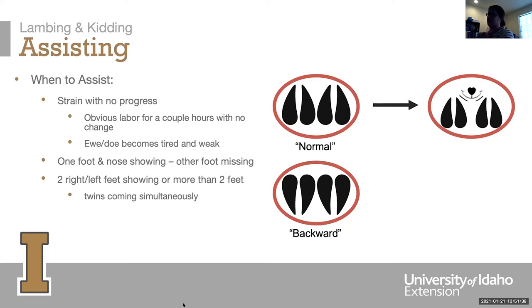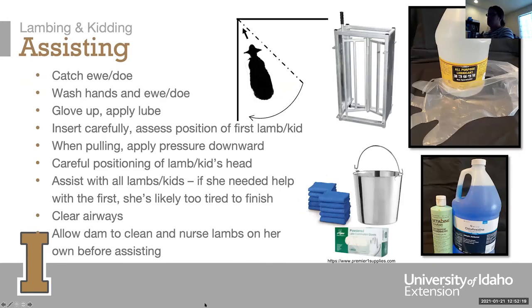Two right or left feet showing, or more than two feet, usually means twins are coming simultaneously. The best thing is to get it all back in and sort out two feet and a nose, then work from there. You can feel the feet and tell if they're on the same body, and also make sure you have a head as well.